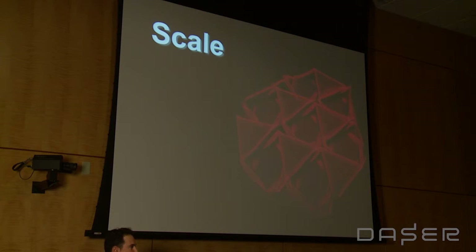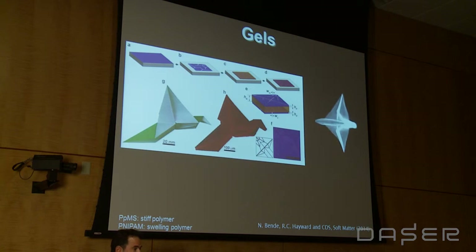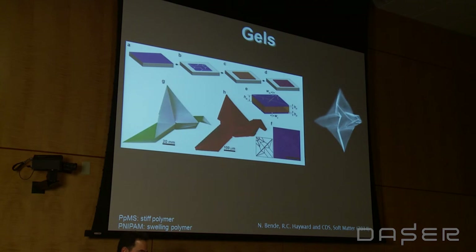I want to take my last minute to talk about one more concept, which is scale. Origami is particularly attractive because the concepts at one scale translate down to another. The first type of origami system I want to talk about are these self-folding gels. On the left you're seeing a Randlett bird, about two centimeters in size. Right next to it is a gel sheet that is one micron thick — about a fiftieth of your hair diameter — and only a few hundred microns wide, only a couple of hair diameters.